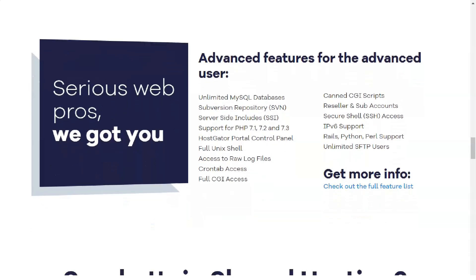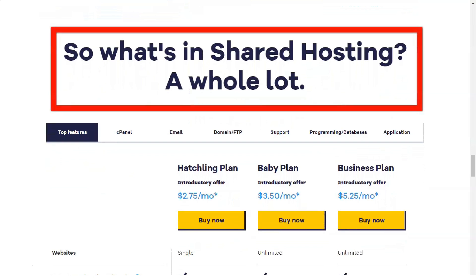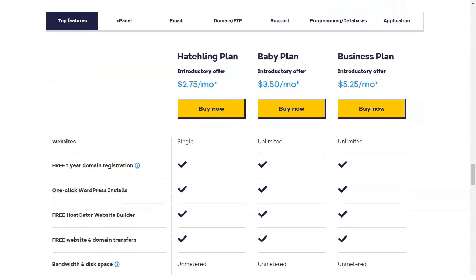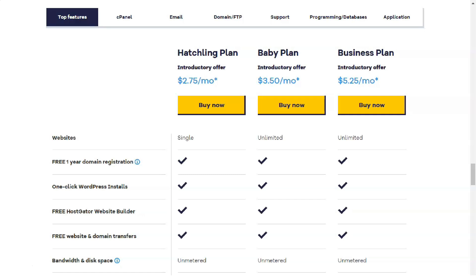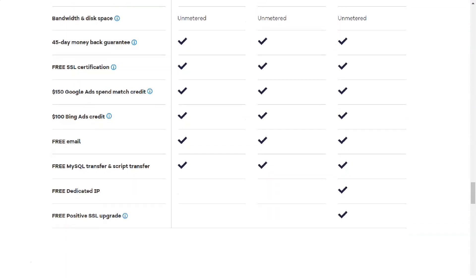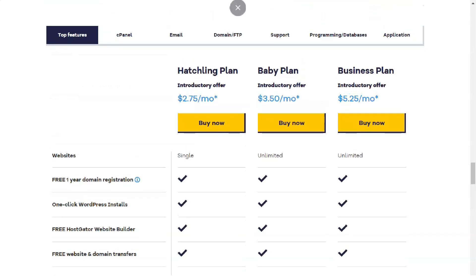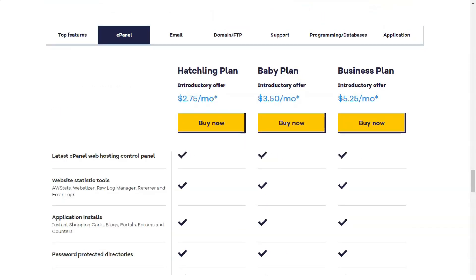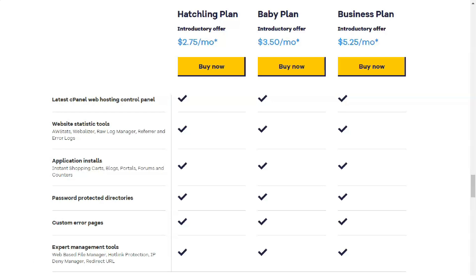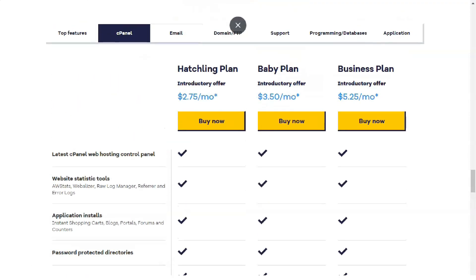As a Hostgator client, you get unlimited bandwidth, unlimited subdomains, FTP accounts, email accounts and at least 100 gigabytes of disk space. Hostgator's features are designed to make your life easier. Everything from creating an account to canceling an account is extremely simple. Take advantage of the one-click installer, managed WordPress hosting and website building tool that can help you set up your site without any coding or technical background. It's ridiculously easy to create an account with Hostgator, although the pages load surprisingly slowly. Just a few steps and the panel is set up, all entirely from the browser. You don't even need to verify your account by email to complete the registration process. Thanks to cPanel, the process of connecting a domain and installing WordPress is extremely simple.